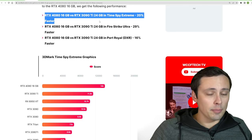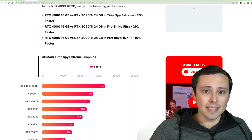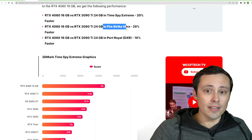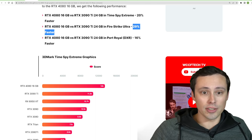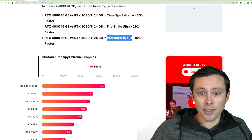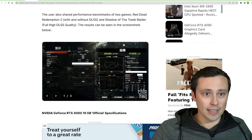Overall, the performance summaries show it beat the 3090 Ti in TimeSpy Extreme by 20%. In Fire Strike Ultra it's actually 29% faster. So we're seeing a big difference based on which test you're looking at. And in Port Royal, which features ray tracing, it was showing 16% faster.